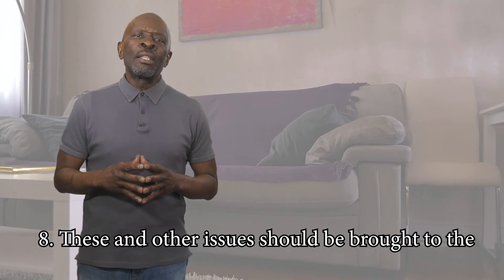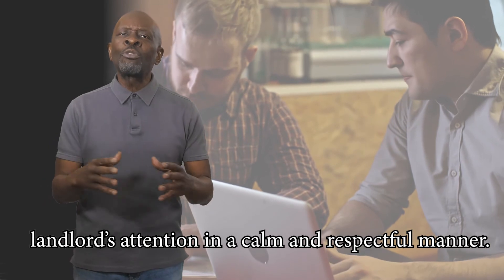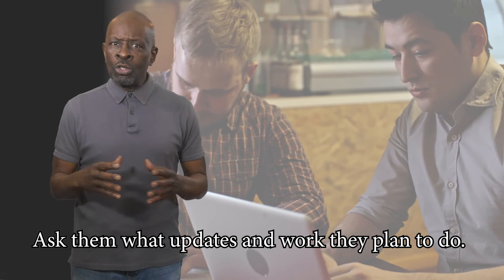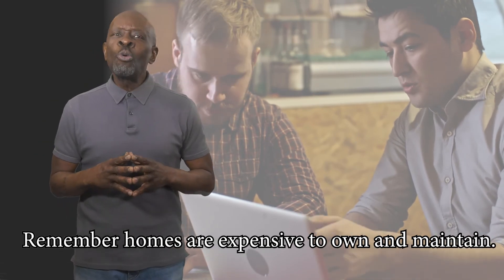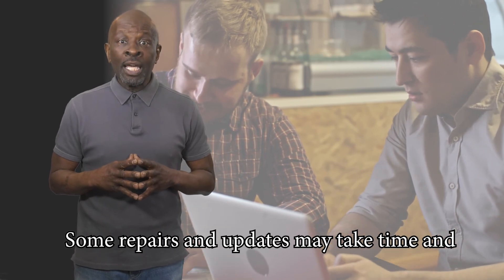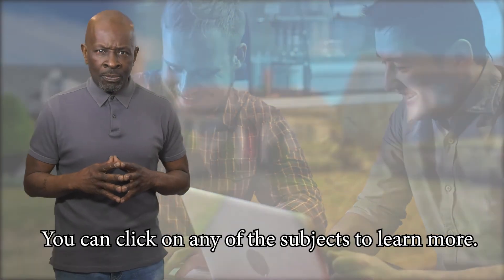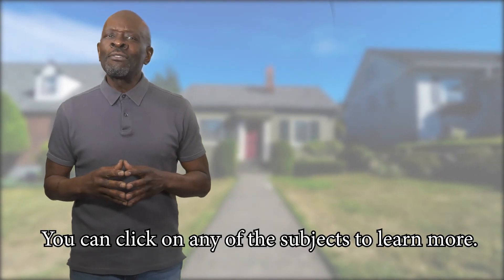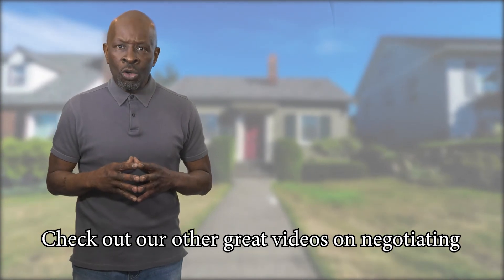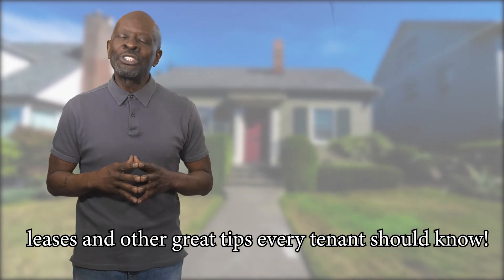Eight: these and other issues should be brought to the landlord's attention in a calm and respectful manner. Ask them what updates and work they plan to do. Remember, homes are expensive to own and maintain — some repairs and updates may take time and be subject to certain terms and conditions. You can click on any of the subjects to learn more. Check out our other great videos on negotiating leases and other great tips every tenant should know.